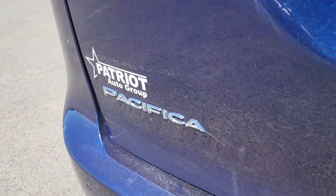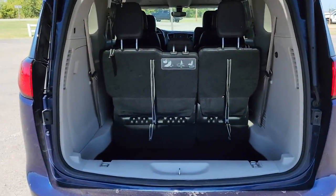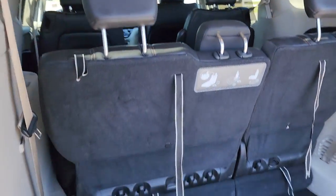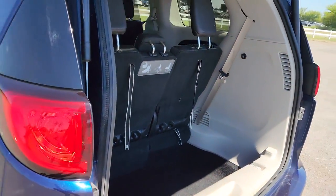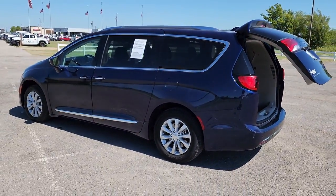These are just some of the great options this vehicle comes with: keyless entry, satellite radio, backup camera, power liftgate, fog lamps, third row seat, heated front seat, Bluetooth connection, dual zone AC, and electronic stability control.